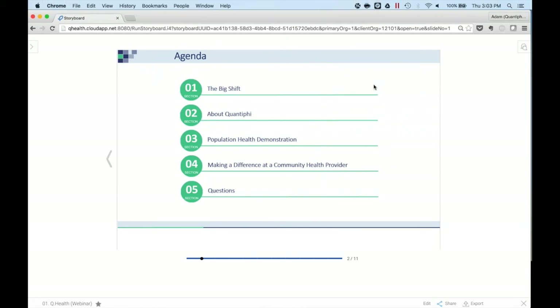First, we want to set the context around the situation — what really prompted us to recognize that population health management was a necessity and want to implement it in an effective manner. Second, we'll talk about Quantify, so who we are as an organization. The third and biggest chunk will be a demonstration around the population health management solution we have. Beyond that, we'll look at one main provider where we've implemented this solution and a testimonial around that. And then lastly, we'll leave plenty of time — probably around 20 minutes — for questions at the end.